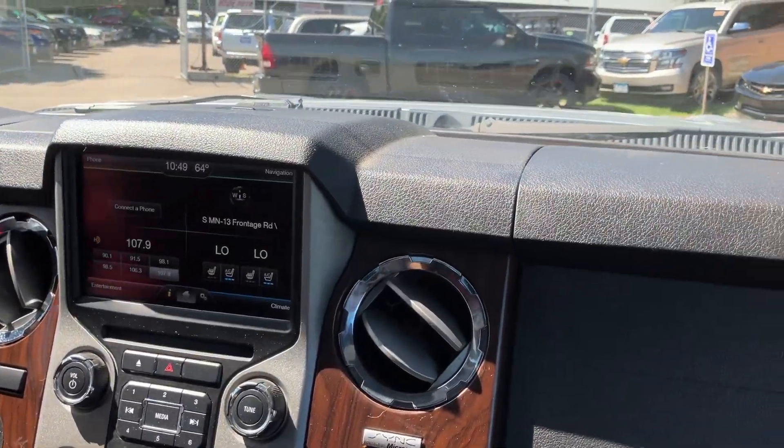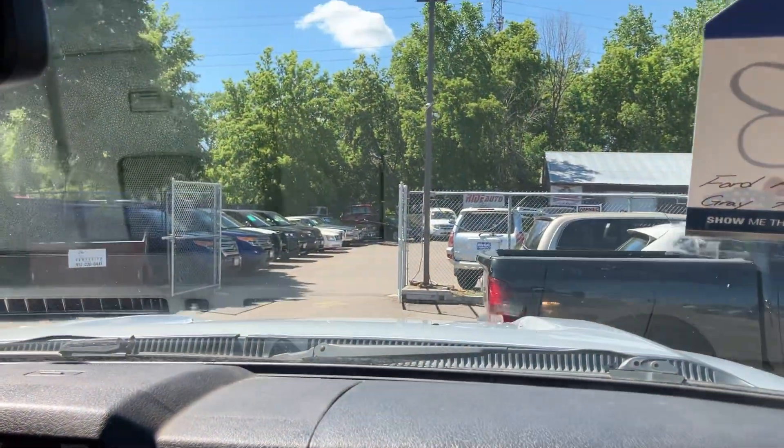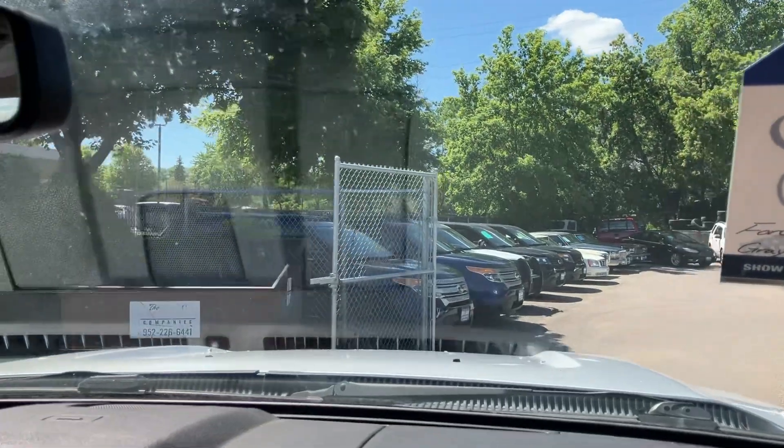Now let's take you on a short drive. By the way, it does have electric trailer brakes, so if you want to pull, you're able to stop your load. Automatic headlights.